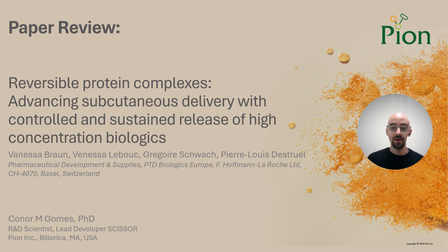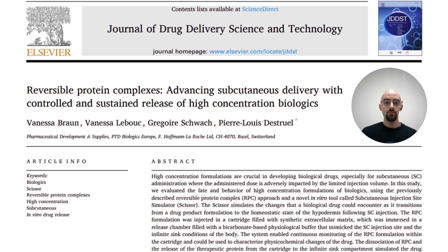I'm here to discuss a recent paper that utilizes the instrument, put out by our friends over at Roche and by Vanessa Braun, where they discuss reversible protein complexes advancing subcutaneous delivery with controlled and sustained release of high concentration biologics. This work, published in the Journal of Drug Delivery Science and Technology, reviews how Roche's reversible protein complex approach to formulation development helps them achieve protein concentrations up to 250 mg per ml within a single formulation, and they also employ the scissor platform to understand how changing different formulation development approaches affects the pharmacokinetic processes and behaviors seen during an in vitro test.